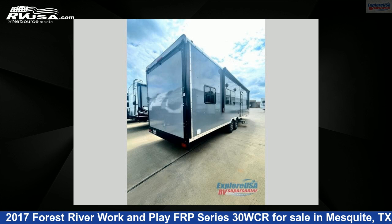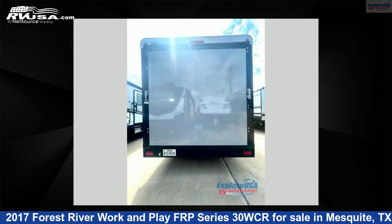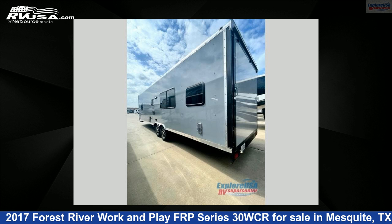For more information and pricing on this unit, and to see all units available for sale by Explore USA RV Supercenter, Dallas, Texas, visit rvusa.com.